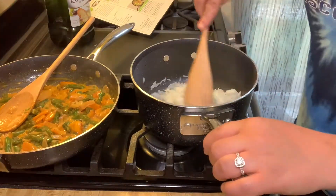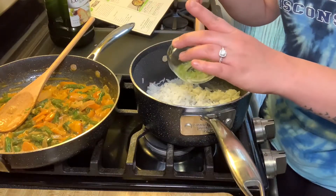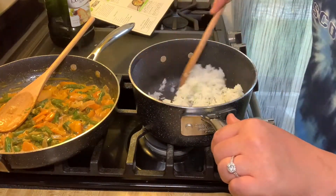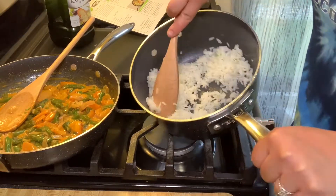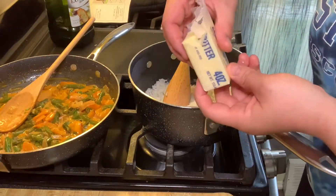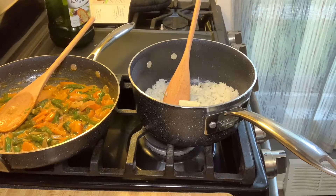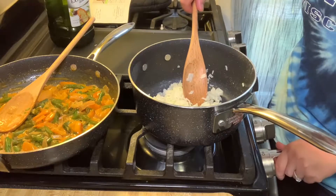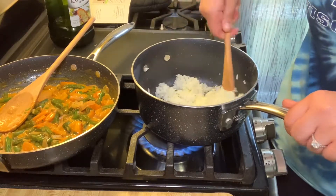Now we're going to go over to the rice. We're going to stir in the lime zest into the rice. Then I need one tablespoon of butter in the rice — this is just over a tablespoon, but I feel like the more butter, the better flavor. Maybe not the most healthy, but I'm going to turn off the heat just a little bit to get the butter melted.